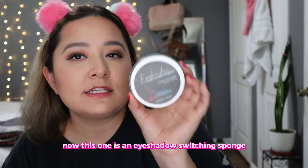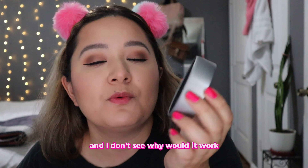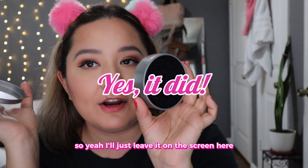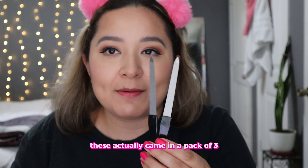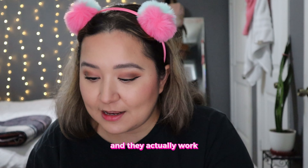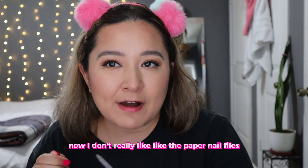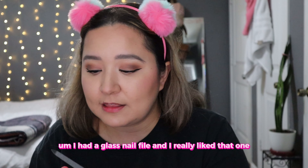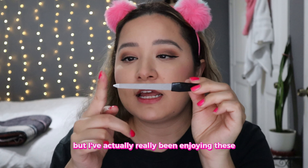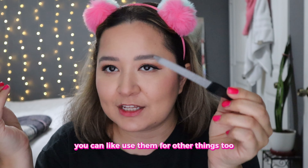Now this one is an eyeshadow switching sponge. I haven't used it yet, but it reminds me of the elf one that I have and I don't see why it wouldn't work, so I'll leave it on the screen whether it worked or not. I also bought these nail files — these came in a pack of four and they actually work. I don't really like paper nail files, and I had a glass nail file I really liked, but I've actually really been enjoying these. I like how they have this little sharp end to them — you can use them for other things too.